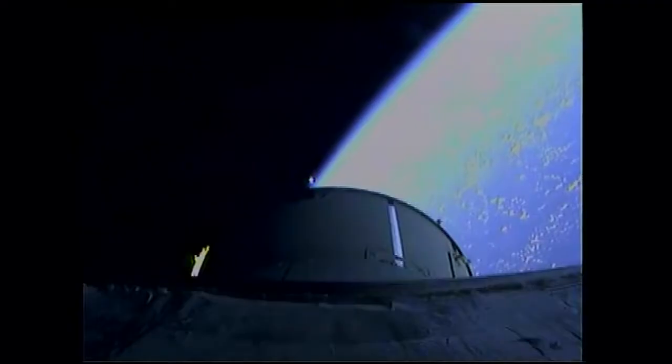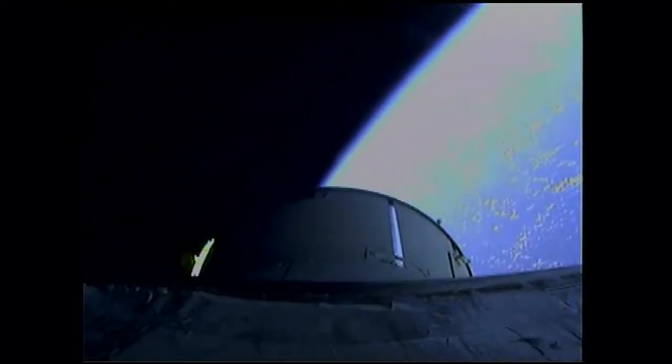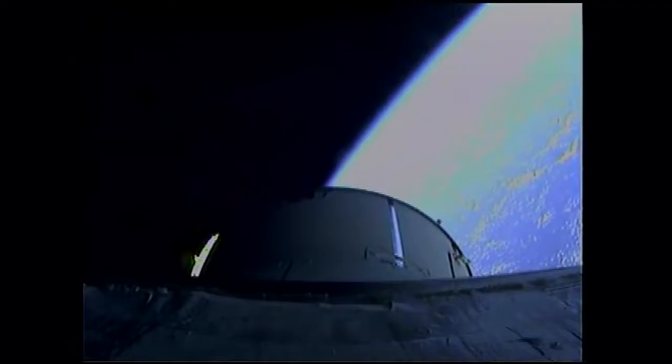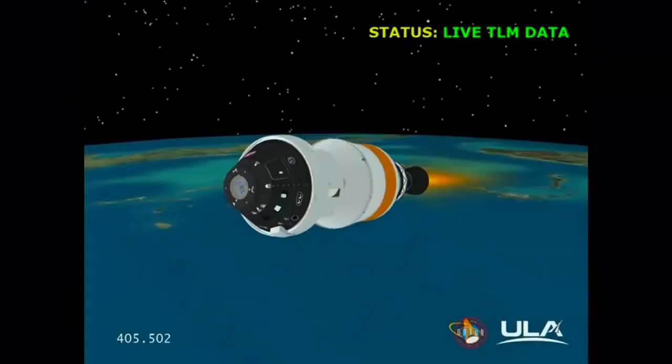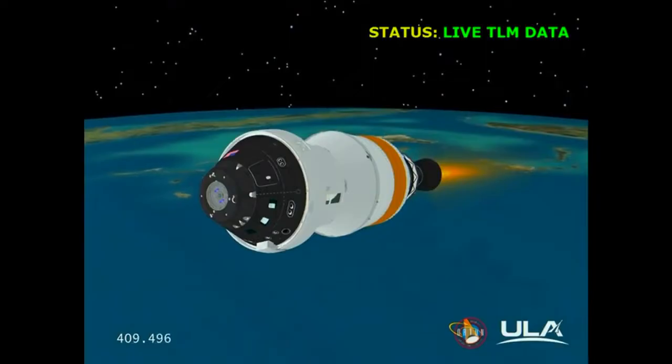We have launch abort system jettison. The 361-pound solid propellant motor has pulled the launch abort system free from the upper stage and up from Orion. Everything going extremely well. The first two critical milestones have been accomplished, and we are now processing telemetry from the Orion spacecraft through the tracking and data relay satellite system.